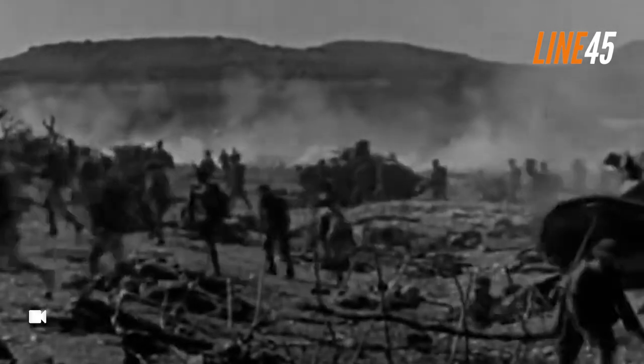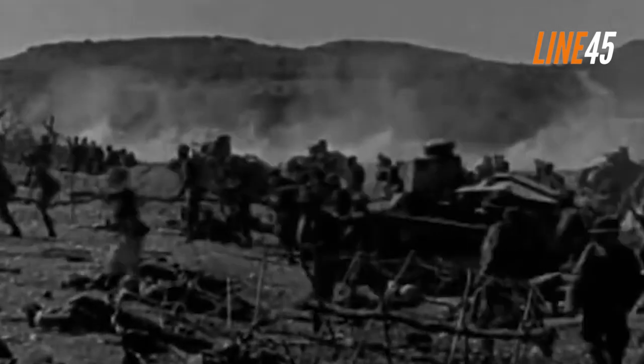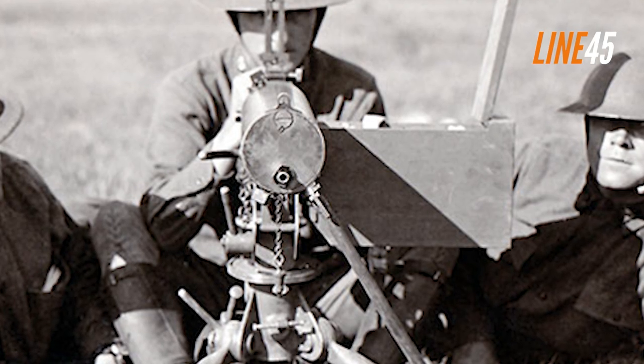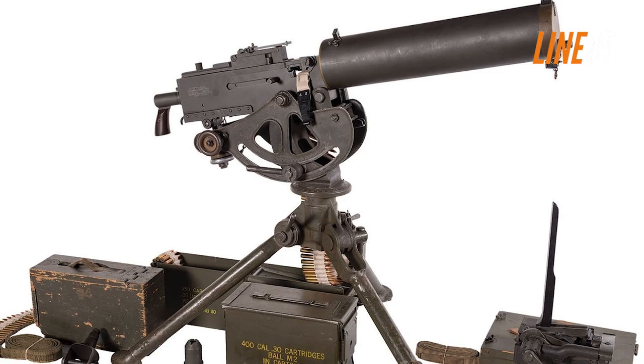8 Most Iconic Guns Used in World War 1. Conflicts have long been a driving force for innovating new technologies, and World War 1 serves to illustrate the example of this. Before World War 1, conflicts followed similar patterns, with much established technology being utilised in the battlefield.